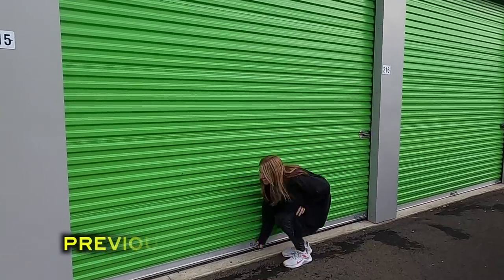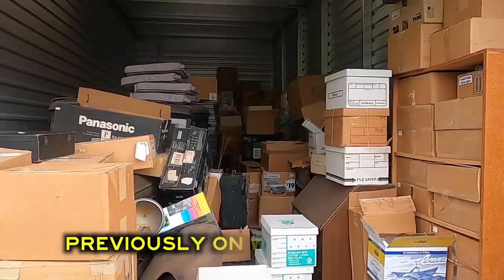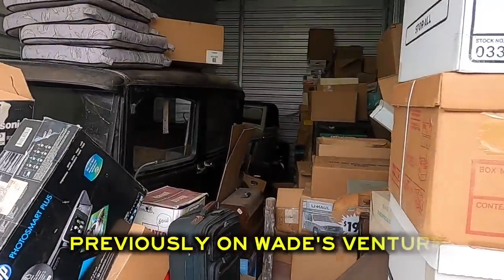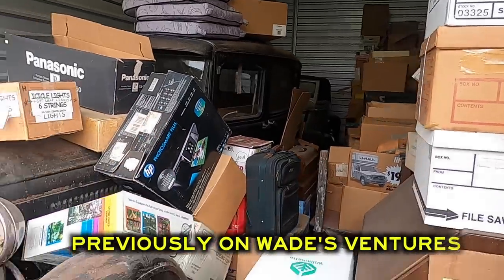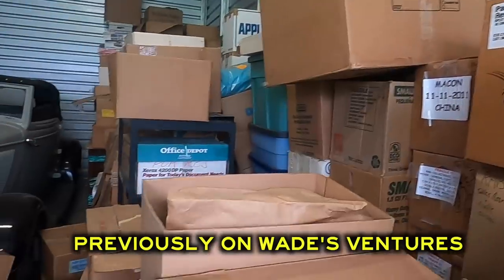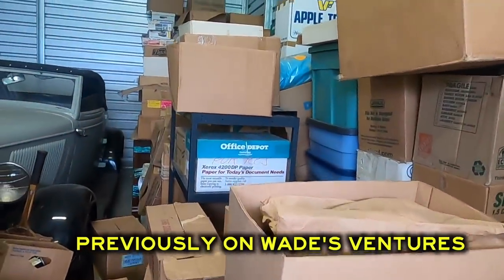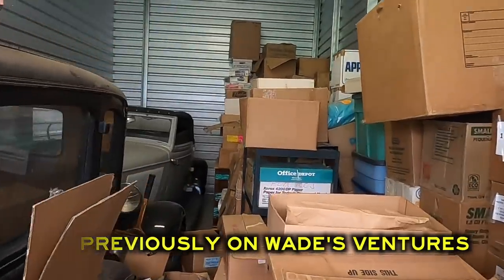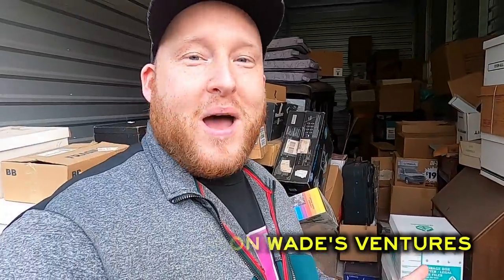All right, let's do this. This thing is packed full of collectibles, guys. This is an old storage unit and two Model Ts. Wow, this is once in a lifetime, guys. This is such a great vibe. We purchased four storage units, so buckle up, because we've got about two months' worth of videos for all four storage units.